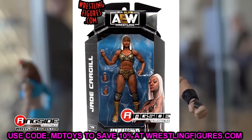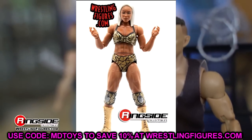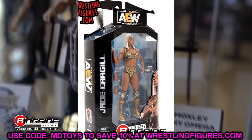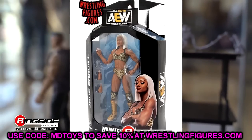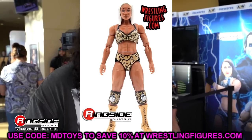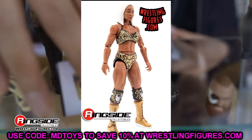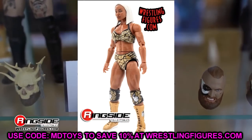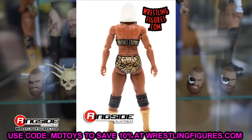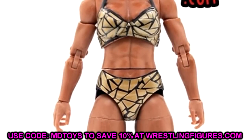Starting off with Jade Cargill — I think this figure looks outstanding. It is easily the best women's figure that Jazzwares has made to date. I love it, it's practically perfect. I was worried about the arms and shoulders but standing up in the black and gold it looks phenomenal. The definition is there in her abdomen, legs, and arms. The head sculpt is great, and I love the gold boots.